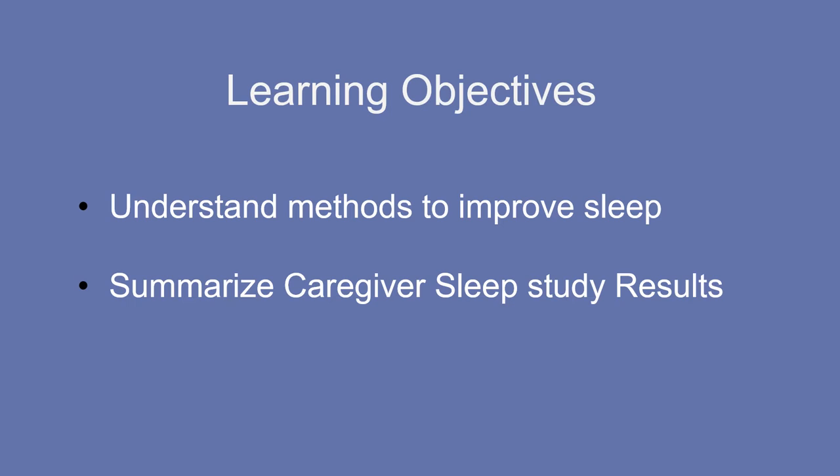The two important learning objectives I'm going to cover through this presentation are: one, we are going to understand the different strategies which can help improve sleep; and two, I'm also going to summarize the caregiver sleep study results which we completed a few years back.